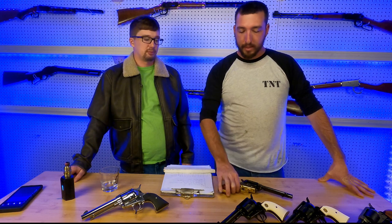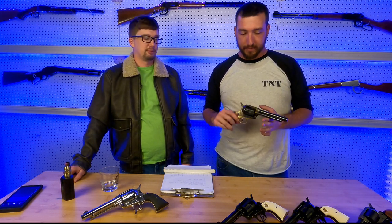Hey guys, welcome to Tackin' Track. I'm Brad. And I'm Gil. Today we're going to be talking about the Cimarron Huberti Stoeger Model 1873.